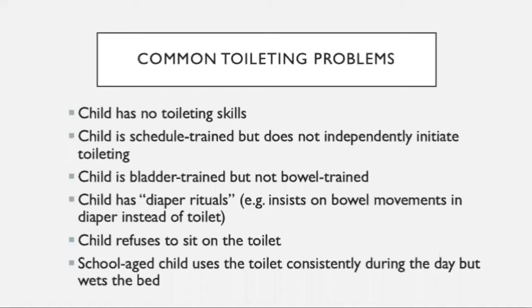Another child may actually be able to urinate in the toilet, but is not yet bowel trained. You also have children who have diaper rituals, or perhaps they really only like to have bowel movements when their diaper is on. You also have some children who are afraid to sit on the toilet — they may have had some negative experiences in the past with toilet training, and now they're refusing to sit on the toilet at all. And then you have some school-age children who you don't want to be wearing a diaper at night, but they're consistently having accidents in their bed. We'll go through each of these common toileting problems today.